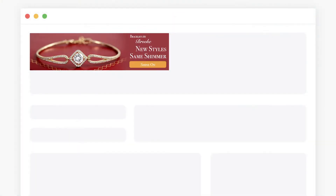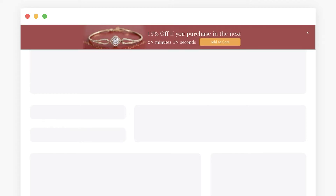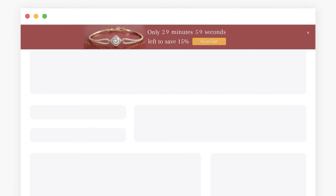For example, if a visitor clicks on a Google ad featuring a gold bracelet, you can trigger a pop-up with a countdown timer, offering a discount if they purchase within the next 30 minutes. To personalize this, show an image of the same bracelet and highlight how much the visitor will be saving if they use the discount. Visitors have two options: to directly add the bracelet to their cart or close the pop-up. If they add the bracelet to their cart, show a banner with the same timer at the top of the page, reminding them that the offer will expire.